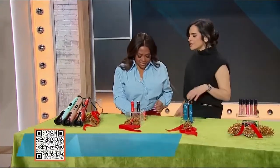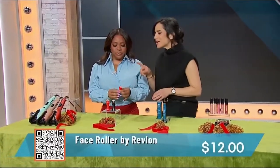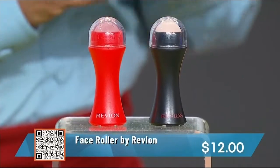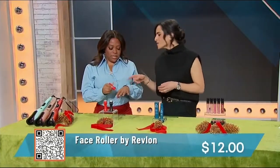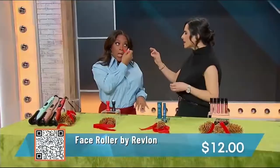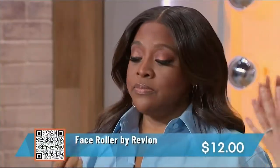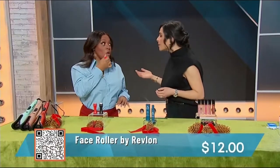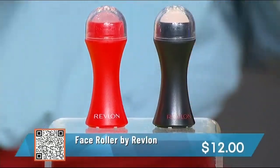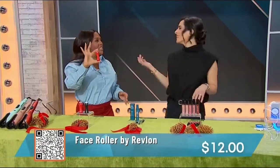Do you ever get oily spots on your skin? This is from Revlon — it's a face roller. Think of it like blotting papers, but better because it comes in roll form. It's actually volcanic stone, which has been shown to soak up excess oil in the T-zone. You can use it on clean skin or over makeup. Best of all, it's reusable, so it's good for the environment. It's 21% off, just $12, and it's portable — you can throw it in your purse.